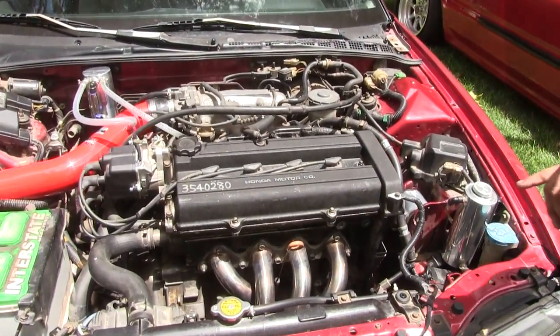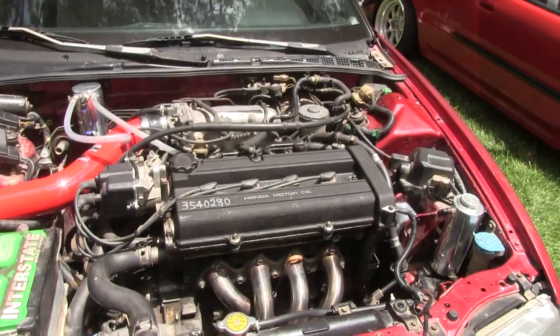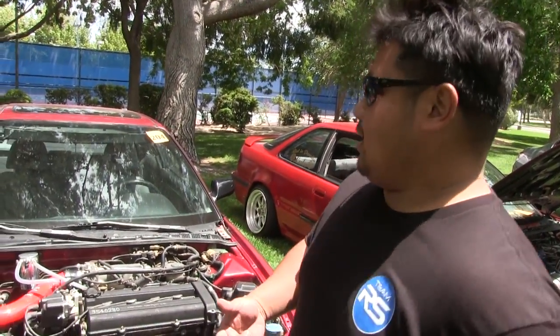This actually took me a month to swap because I didn't get all my parts in, but once I got all my parts, that's when I actually did it all. I broke in the motor and it's doing great now.